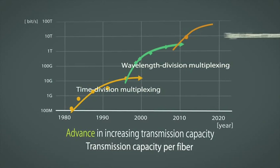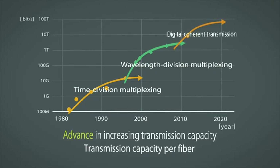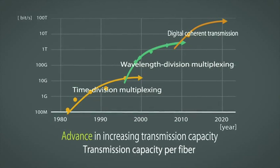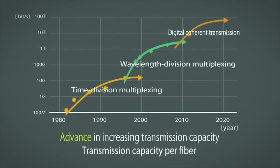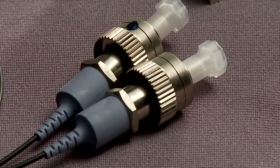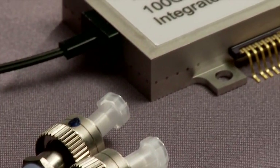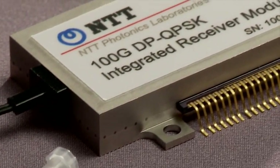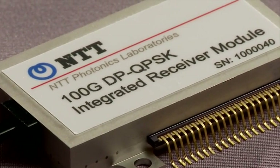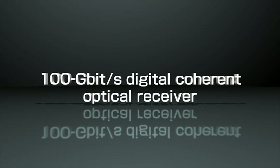In order to provide more stress-free communication and better services, NTT has been evolving its communication networks by further increasing the communication capacity of the backbone network and incorporating new technologies. We are introducing here a next-generation communications technology: a 100 gigabit per second digital coherent optical receiver, which can be used to transmit 10 terabits per second of data over a single fiber.